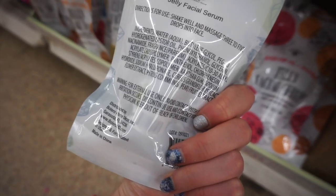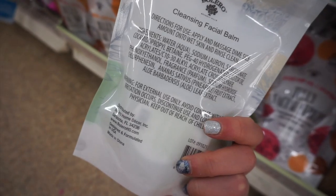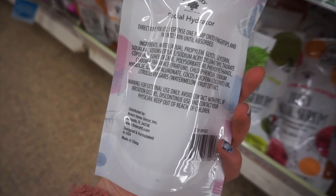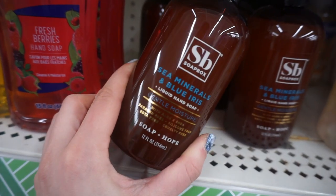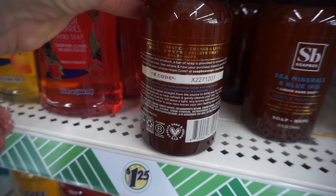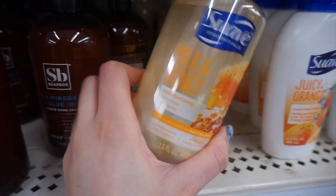I always get mixed reviews on their stuff, but I think some of their skincare is actually really good. This is the jelly facial serum, and some of their stuff actually has pretty good ingredients in it. This is another jelly facial serum. We also have their cleansing face balm — these work really well for a double cleanse. This is the facial hydrator with coconut oil and watermelon. Okay, this is a great find — it's the SB Soapbox sea minerals soap. This is a name brand and a great brand because they don't have any artificial colors or anything bad in their soap.